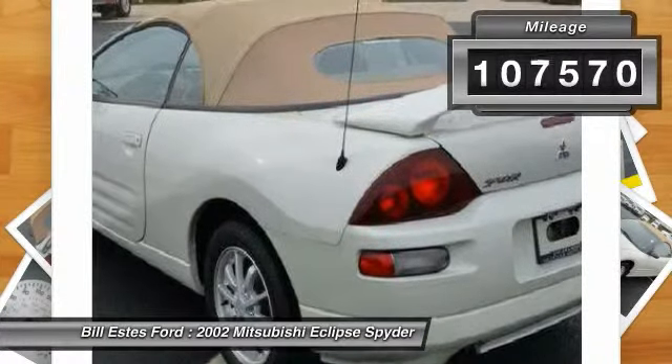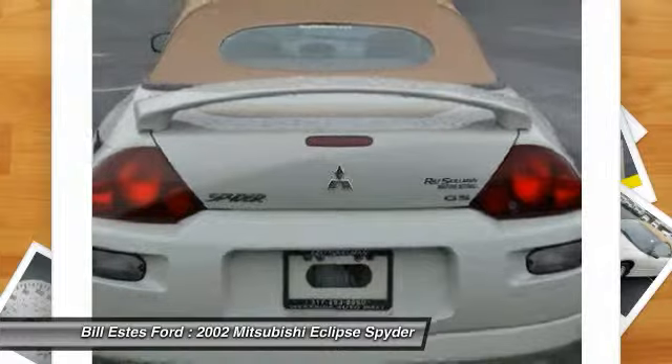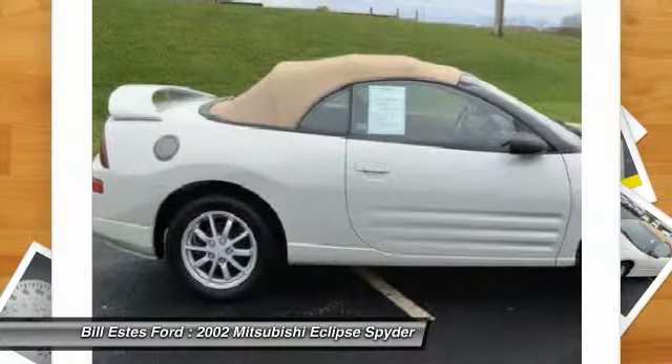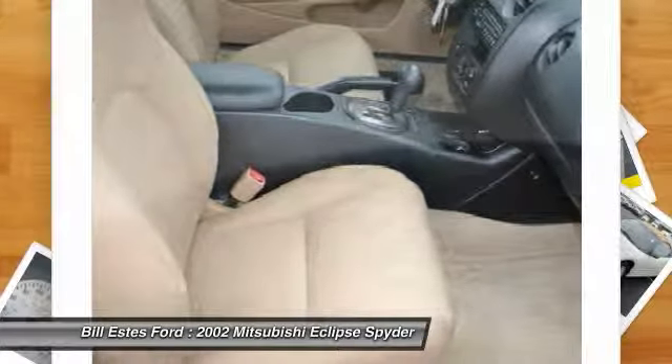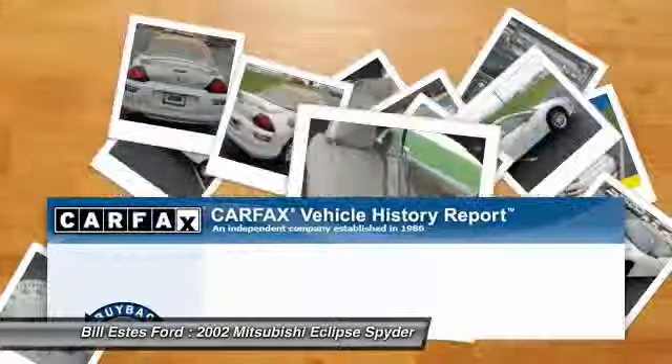This vehicle has less than 110,000 miles. Here are some of this vehicle's great options: air conditioning, power steering, driver airbag, keyless entry, floor mats, aluminum wheels, cruise control, AM-FM stereo radio, front-wheel drive, premium sound system.